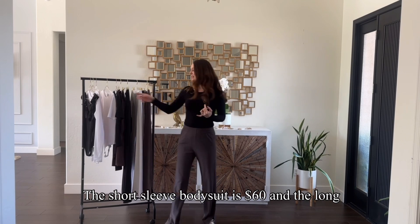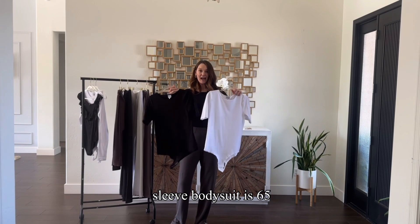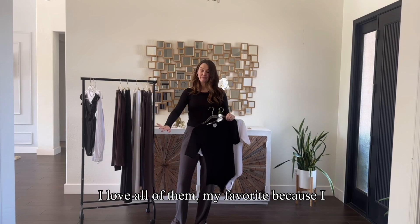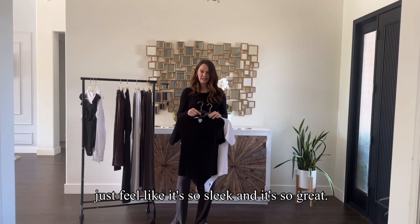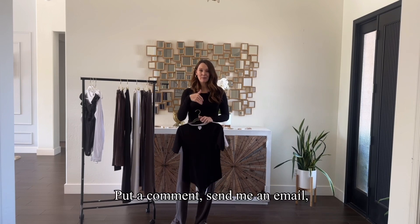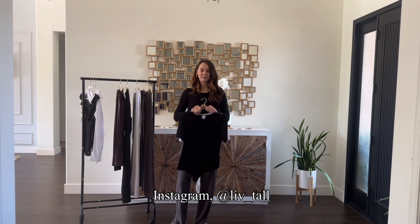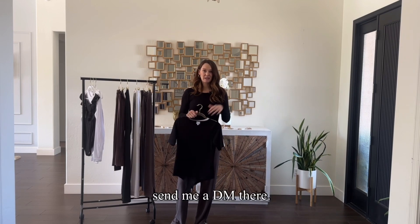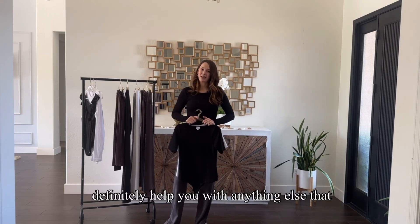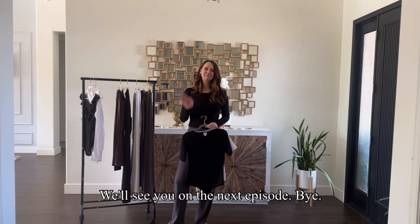The short sleeve bodysuit is $60 and the long sleeve bodysuit is $65. The long sleeve black has become my favorite because it's just so sleek and great. I know you're going to love them. If you have any questions, put a comment, send me an email at hello@livetall.com, or find me on Instagram at live_tall and send me a DM. I get all of those messages and I will definitely help you with anything else you need. Subscribe, do all the things, have a great day — see you on the next episode. Bye.